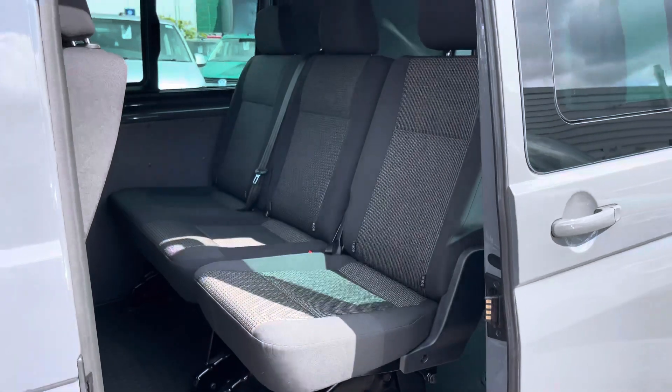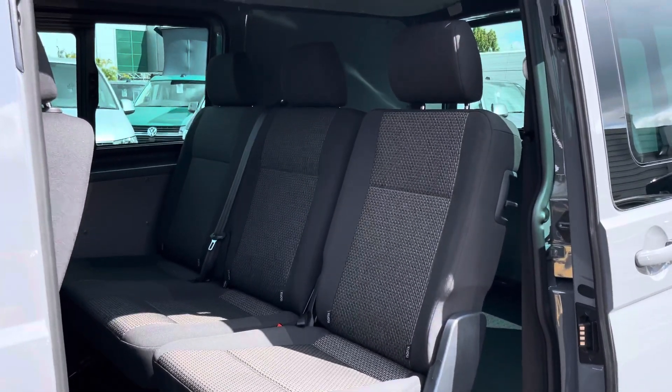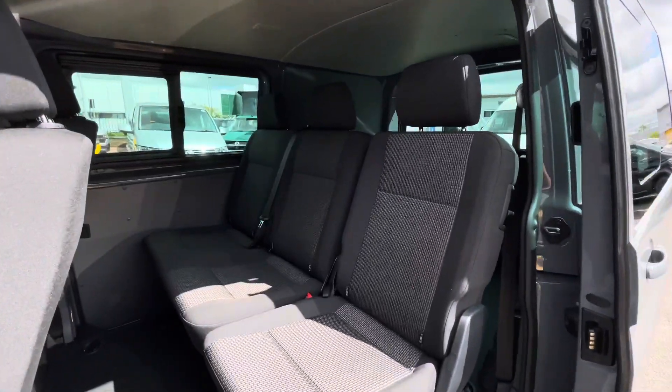Another luxurious feature of this twin slider combi is the power sliding doors on either side of the vehicle, behind which is a three-seater passenger bench in a split two to one configuration.